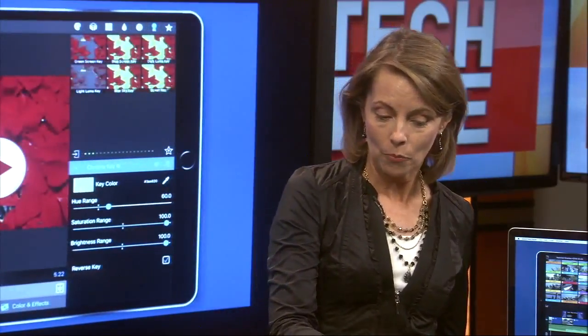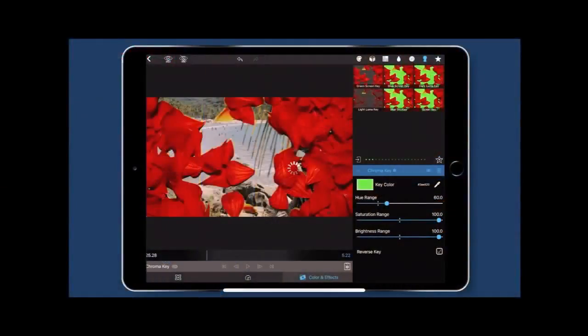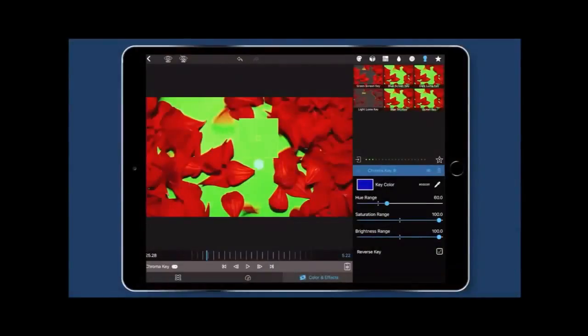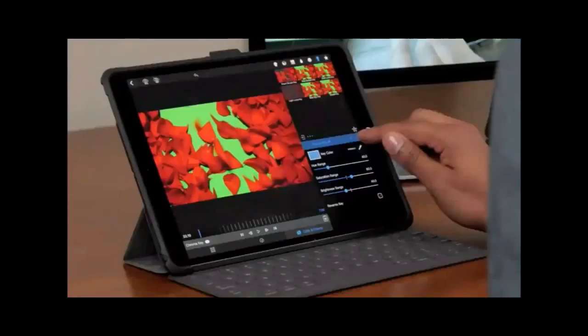The last feature I want to show you is green screen. We know Ingrid uses green screen, so she could actually use this. The video pops up here — you have the key color, and you put in your background video. So you can actually do green screen key coloring on this mobile app. This is pretty advanced mobile editing for a mobile device.